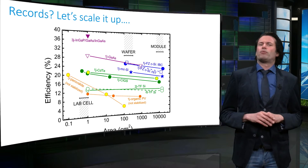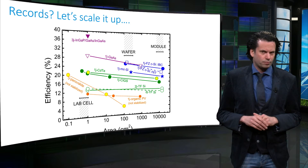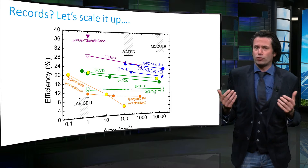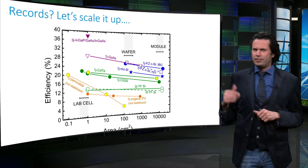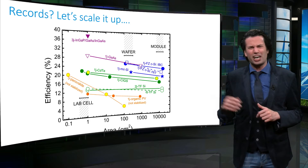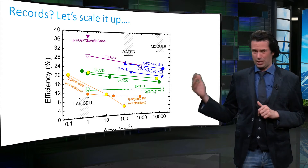Another aspect that needs to be addressed is the reliability of the PV technology. For applications in an outside environment, the performance of a solar cell module should stay stable for at least 25 years. The efficiencies of the PV technology shown in orange are not stable efficiencies and therefore are expected to significantly drop in time.